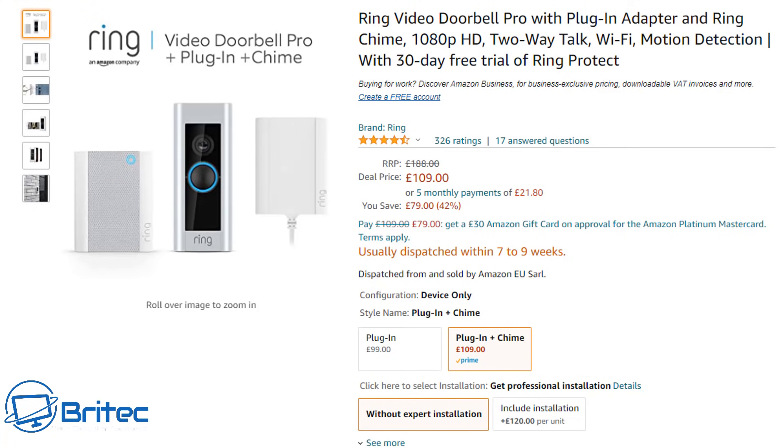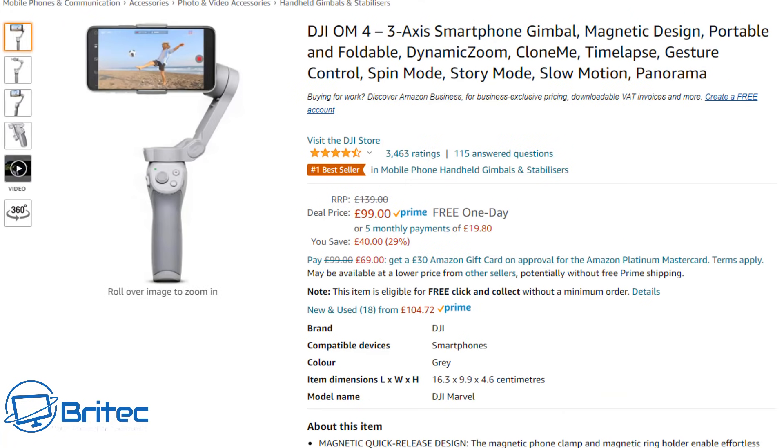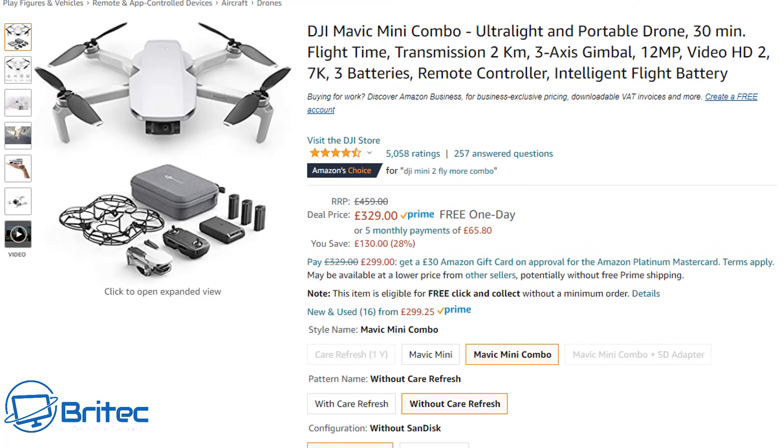Next up is the DJI OM4, a three-axis smartphone gimbal with a magnetic design that's portable and foldable. DJI make some of the best smartphone gimbals on the market, and this one is £99, normally £139 — a £40 saving. If you're looking for a branded gimbal, this is probably one of the best at this price point.